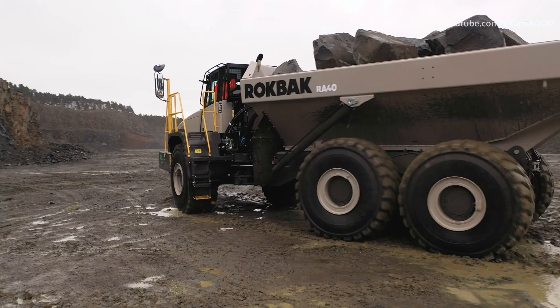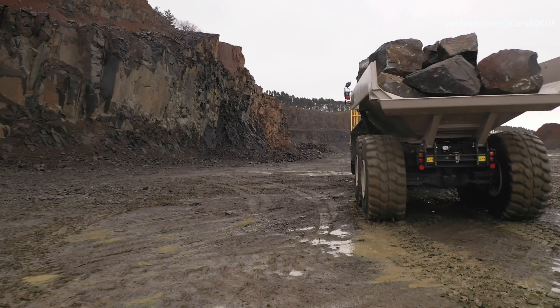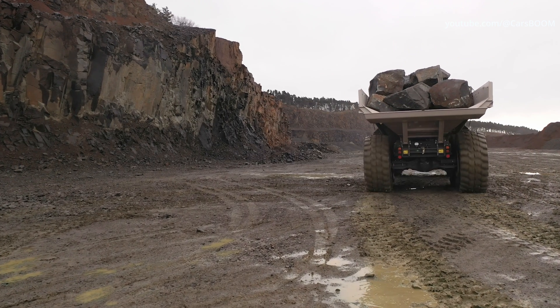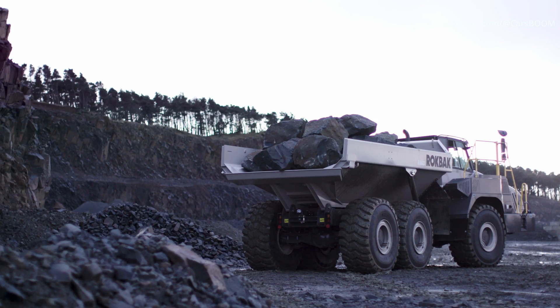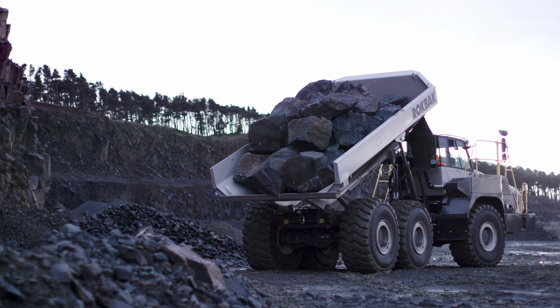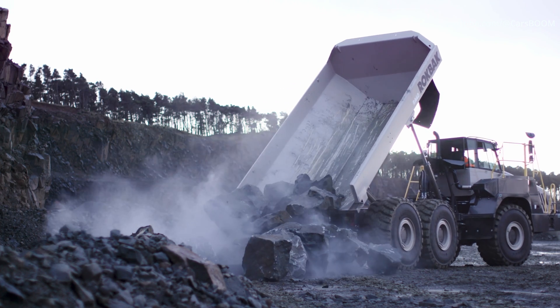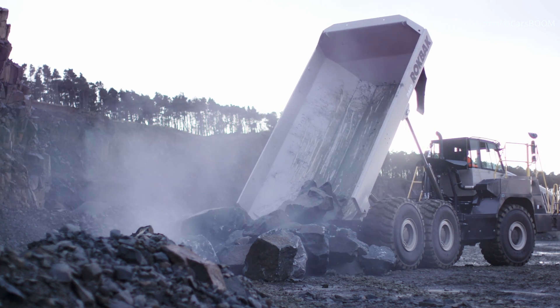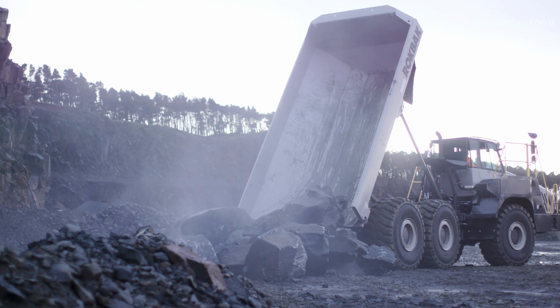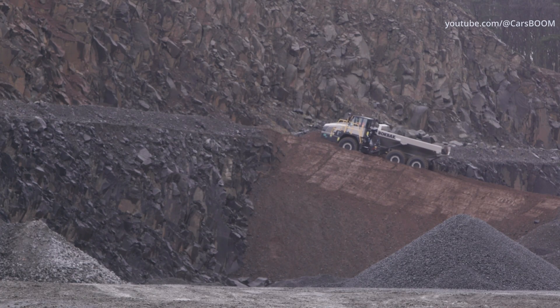Exceptional performance: The Rockback RA40 is driven by a robust 444-GP Scania DC-13 engine, providing substantial power and torque to manage heavy loads effortlessly. With a maximum payload capacity of 38 tonnes and a heaped capacity of 23.0 cubic meters, this truck ensures efficient material transport, boosting productivity on site.